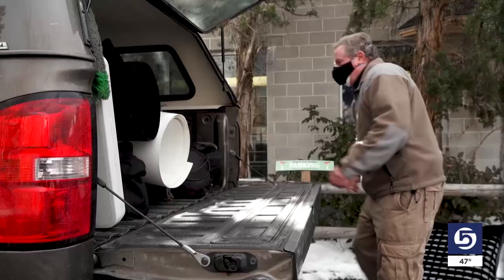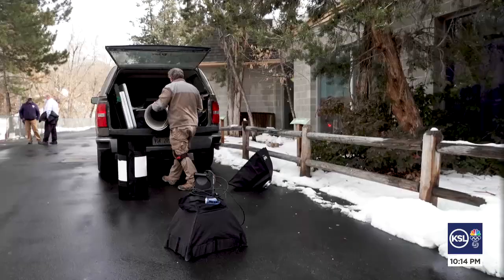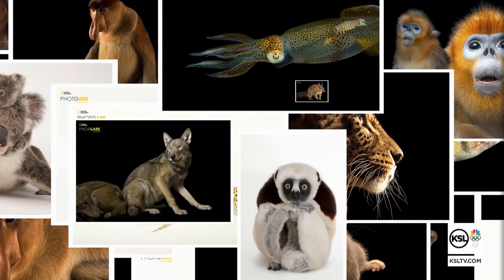National Geographic photographer Joel Sartori figures he shot about 11,000 animal portraits in the last 16 years, although 1,000 are all insects from this summer during the pandemic. His goal is to shoot every species in human captivity — photographing rare or common animals, big or small, from elephants to ants.